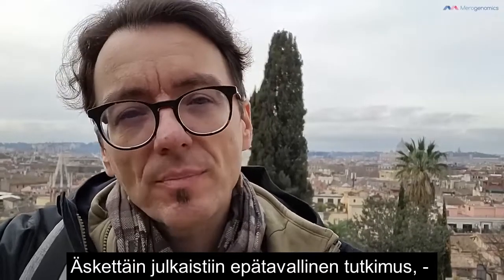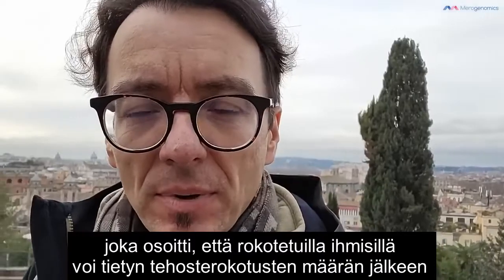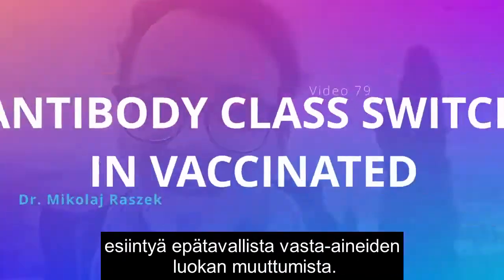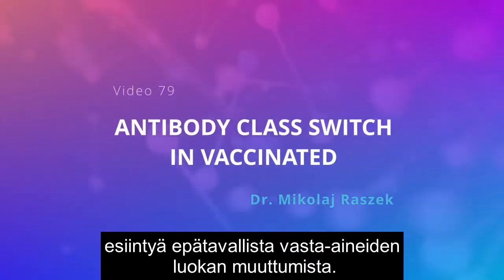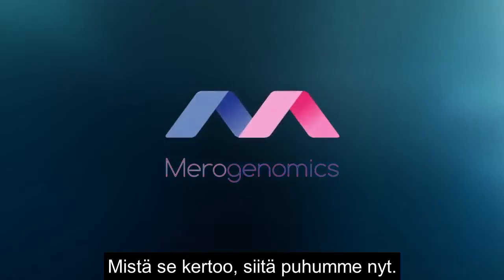Recently an unusual paper came out showing that vaccinated people, after a certain number of boosters, can have this unusual antibody class switch. So what is that all about? This is what we're going to be talking about today.